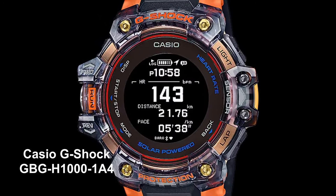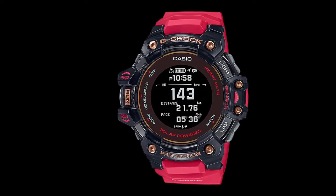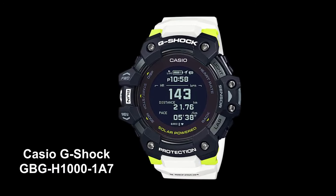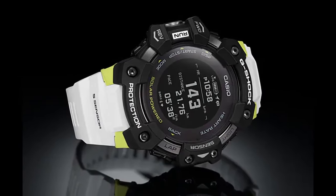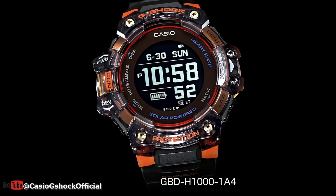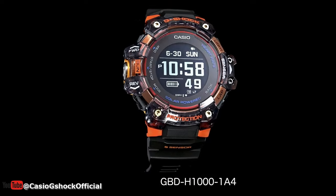Next up, let's talk about the GBD-H1000 series. These watches are also built for the toughest outdoor conditions, with a shock resistant structure and dust and mud resistant design. They also have an impressive 20 bar water resistance, meaning they can handle diving to depths of up to 200 meters. And with tough solar power, you won't have to worry about buying replacement batteries.